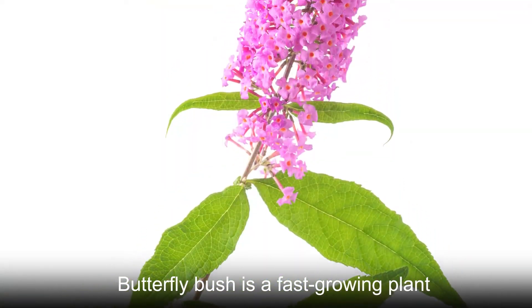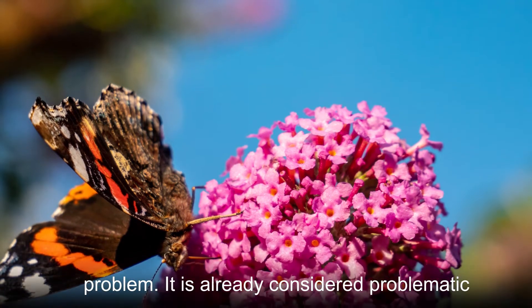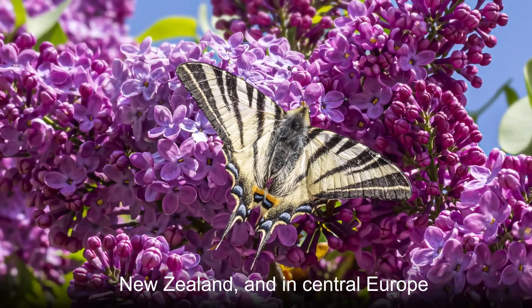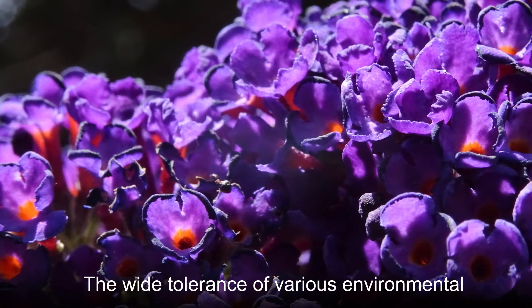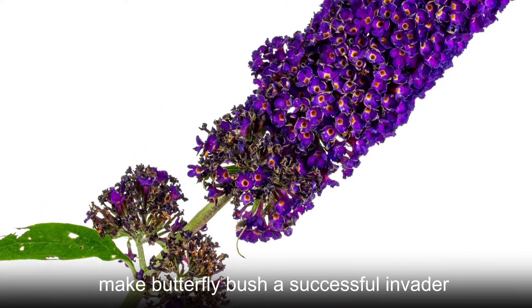Butterfly bush is a fast-growing plant, which is why it can easily overtake native species and become an environmental problem. It is already considered problematic in northern parts of the USA and Canada, New Zealand, and in Central Europe, where it outcompetes native, forestry, and even agricultural species. The wide tolerance of various environmental conditions and prolific seed production make butterfly bush a successful invader.